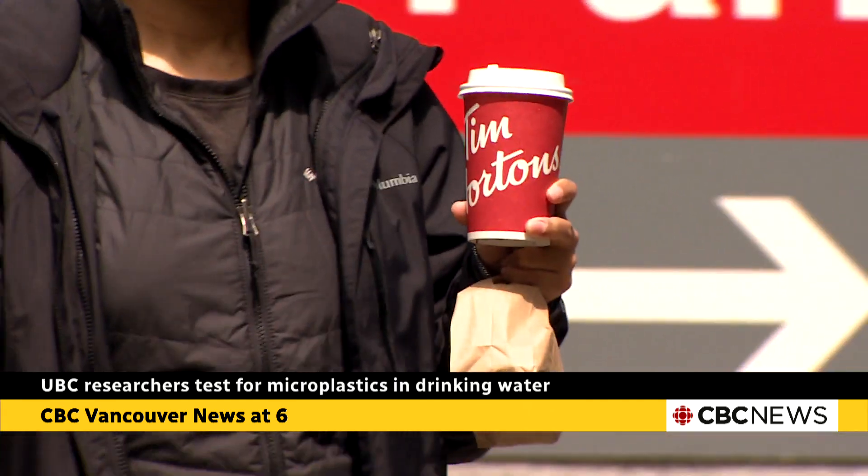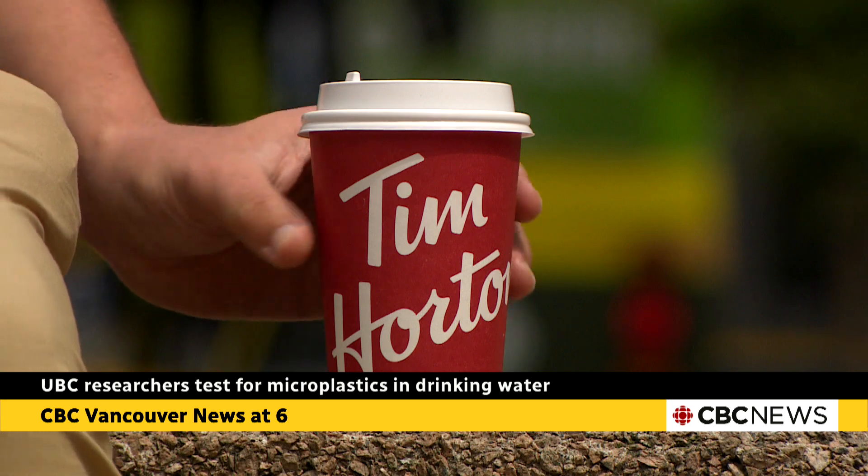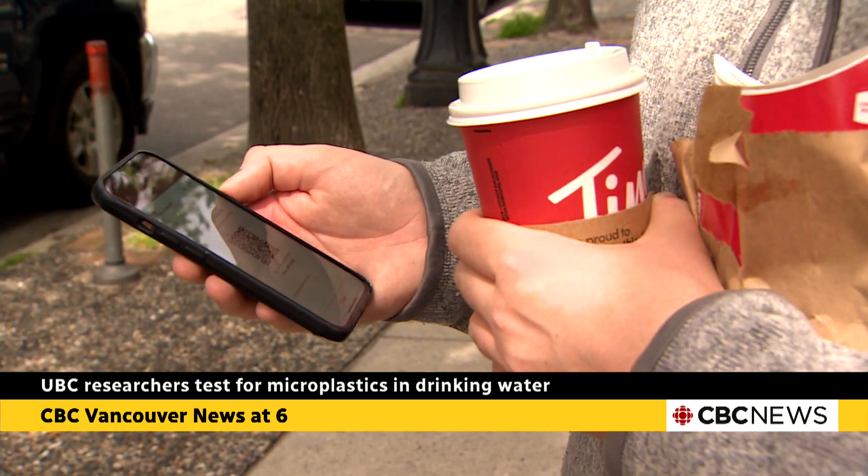Even in the coffee cups at Tim Hortons or Starbucks, there's also a thin layer of plastics.